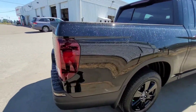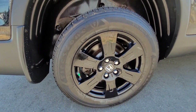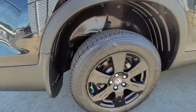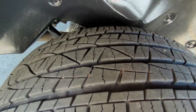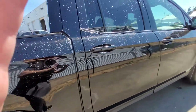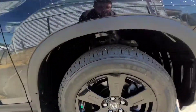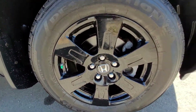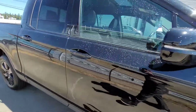Going down the passenger side of the vehicle — here's a look at the rear rim and a look at the treads. Going down the passenger side to the passenger side front rim — not a single scuff or scratch anywhere.